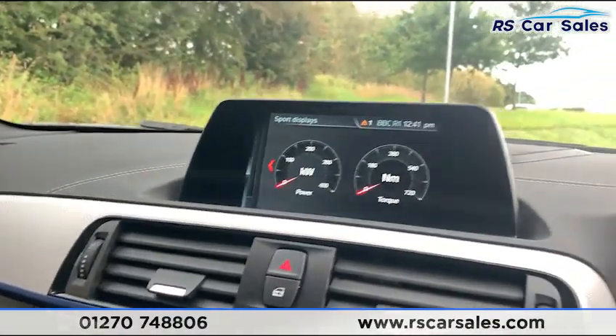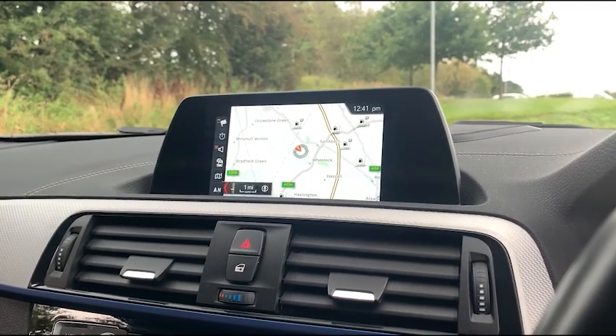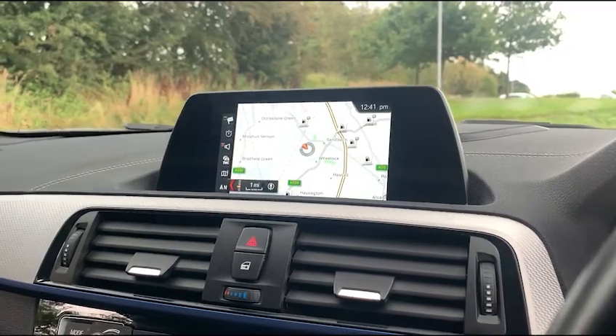This vehicle is available to take away today with free contactless nationwide next-day delivery. It's HPI clear, comes with a fresh service, new MOT, and we do offer competitive low finance. Thank you very much for watching.